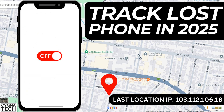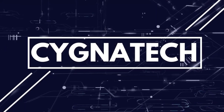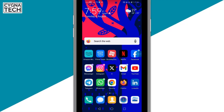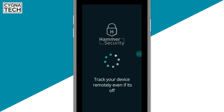This is the best tracking application to track a lost or stolen Android phone, even if it is switched off. Get hold of your Android device and go to the Play Store. Once you're there, type in 'Hammer Security.' Once you find the Hammer application, install it and open it.